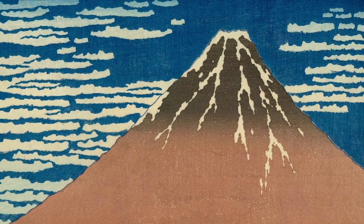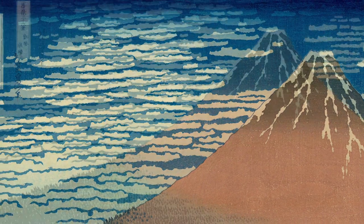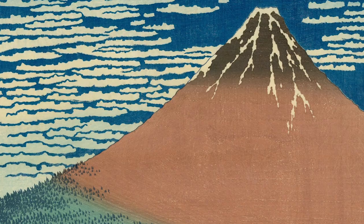Red Fuji is a portrait of Mount Fuji with no human presence against a bright blue sky full of clouds. It captures the appearance of Mount Fuji in summer when the sunlight hitting it appears to glow red.